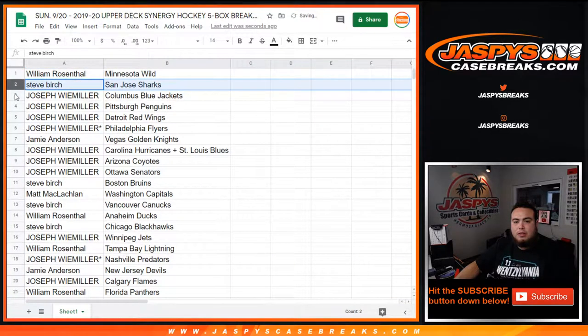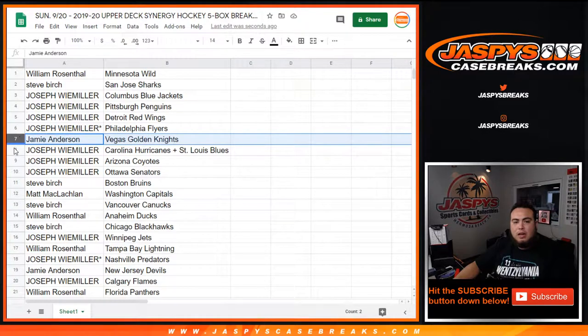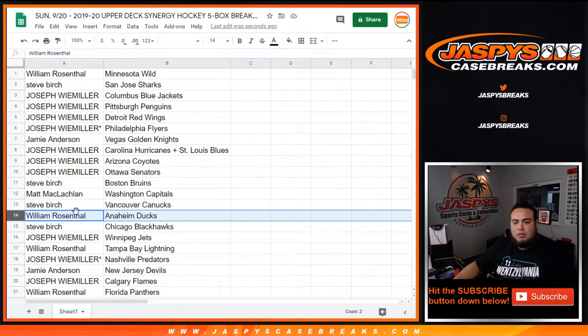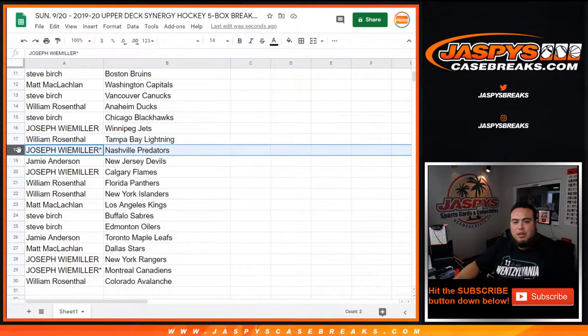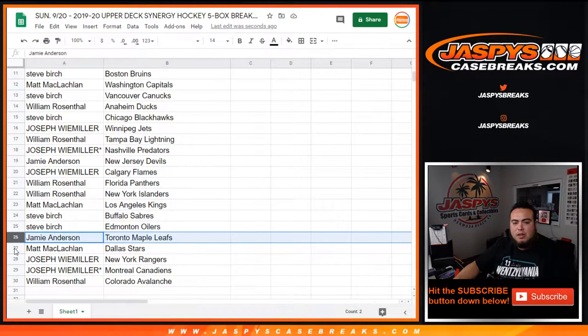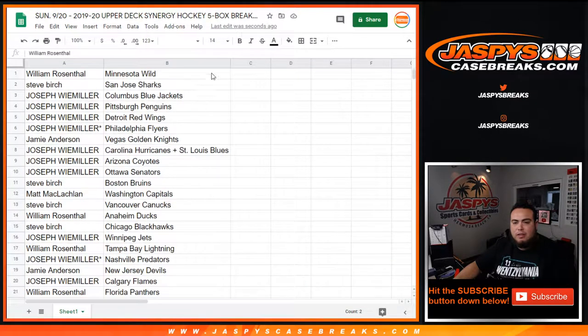William with the Wild, Steve with the Sharks, those with the Blue Jackets, Penguins, Red Wings, Flyers. Jamie with the Knights, Joseph with the St. Louis Blues and Hurricanes combo, Yote, Senators, Steve with the Bruins, Matt with the Capitals, Steve with the Nuts, William with the Ducks, Steve with the Blackhawks, Joseph with the Jets, William with the Lightning, Joseph with the Predators, Jamie with the Devils, Joseph with the Flames, William with the Panthers, Islanders, Matt with the Kings, Steve with the Sabres, Oilers, Jamie with the Leafs, Matt with the Stars, Joseph with the Rangers, Canadiens, and William with the Colorado Avalanche.